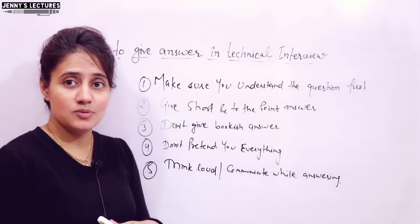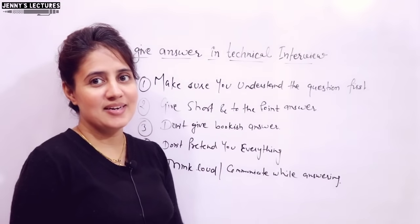So these are some simple yet effective tips. That's all for this video — see you in the next one. Bye bye, take care.